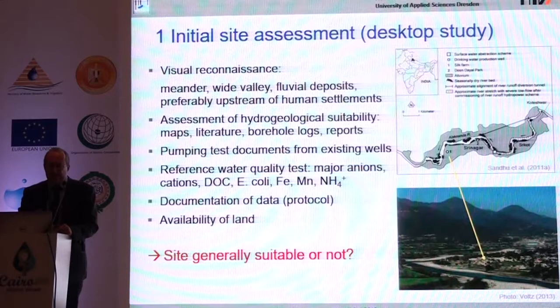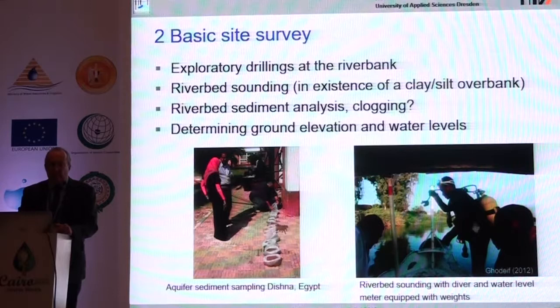For an initial site assessment — this example is from India — you can see the well is located in a meander, giving a higher portion of bank filtrate and longer flow paths. You should do borehole logs, test bores, a pumping test for the first abstraction well, and water quality tests, then compile a proposal for the water company. This has also been done in Egypt, including diving to collect riverbed sediments from the Nile. Sieve analysis and other methods are used to determine hydraulic conductivity.